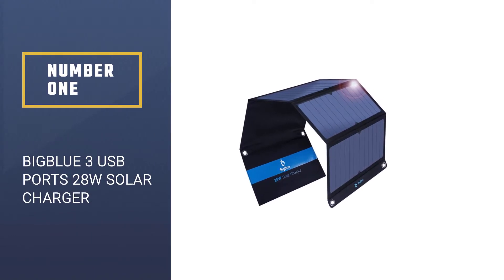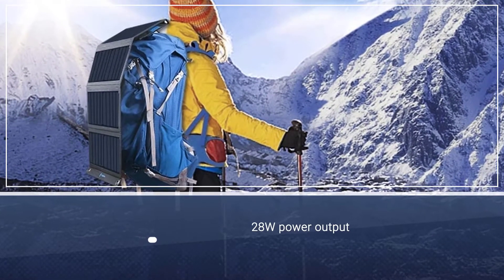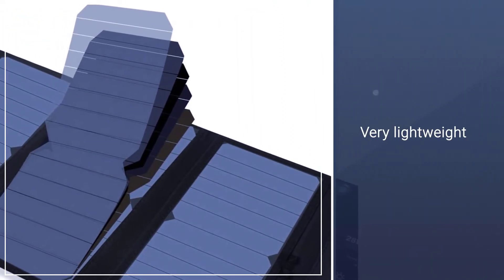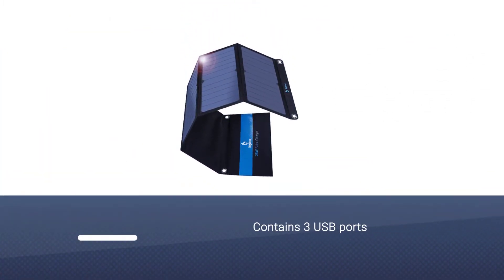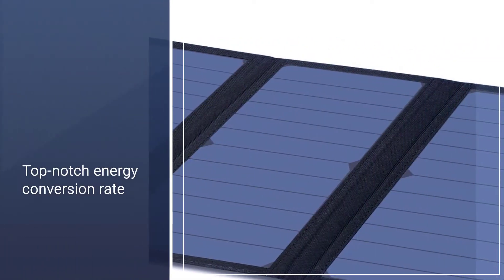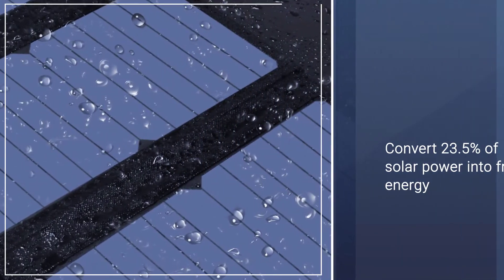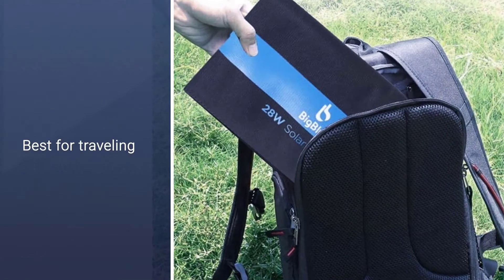Number one: BigBlue 3 USB Ports 28-Watt Solar Charger. If you need something with a lot more power, the BigBlue 3 USB Port 28-Watt solar charger is just what you need. It weighs just 20.6 ounces. You can make use of three USB ports to spread the charging power, and if you're traveling alone you can use these ports to charge a range of devices. Its energy conversion rate is top-notch — it can convert as much as 23.5% of solar power into free energy.